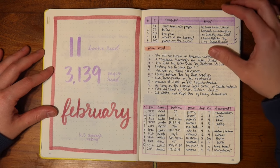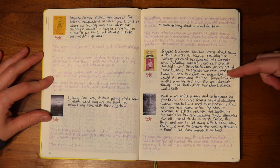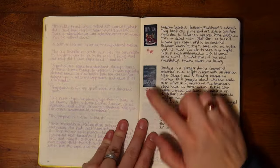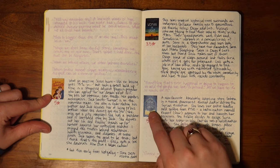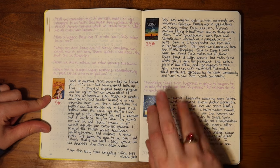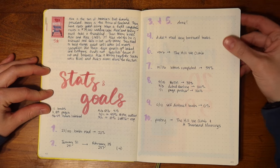Moving on to February — I'll breeze through these now because they really don't change. Books include The Hill We Climb by Amanda Gorman, A Thousand Mornings by Mary Oliver, I'm Glad My Mom Died by Jennette McCurdy, Finding Me by Viola Davis, Nimona by Noelle Stevenson, I Must Betray You by Ruta Sepetys, Love Theoretically by Allie Hazelwood, Woman of Light by Kali Fajardo-Anstine, As Long as the Lemon Trees Grow by Zoulfa Katouh — if you didn't watch my best book of 2023 video from yesterday, this is a hint — Take My Hand by Dolen Perkins-Valdez, and Red, White and Royal Blue by Casey McQuiston. And here are the stats and goals updates.